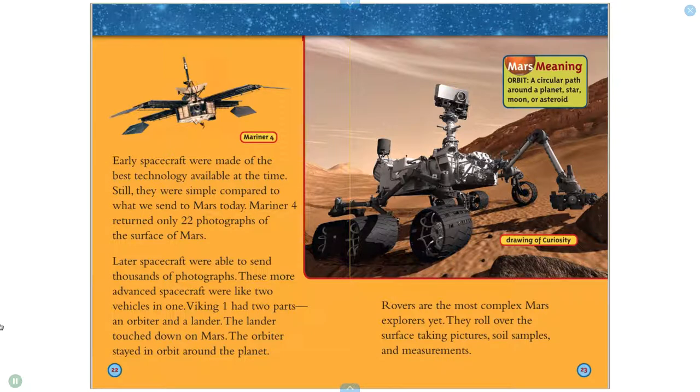Early spacecraft were made of the best technology available at the time, but they were simple compared to what we send to Mars today. Mariner 4 returned only 22 photographs of the surface of Mars. Later spacecraft were able to send thousands of photographs. These more advanced spacecraft were like two vehicles in one. Viking 1 had two parts — an orbiter and a lander. The lander touched down on Mars; the orbiter stayed in orbit around the planet. Rovers are the most complex Mars explorers yet. They roll over the surface, taking pictures, soil samples, and measurements.